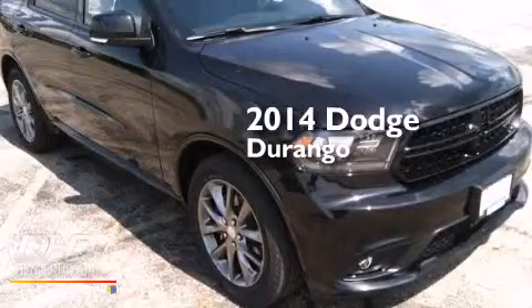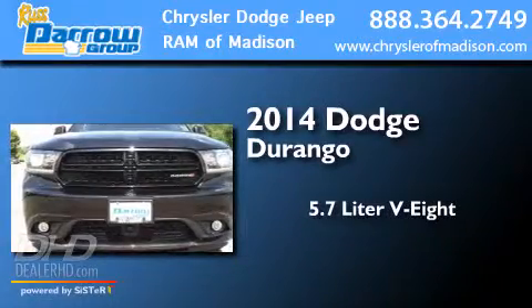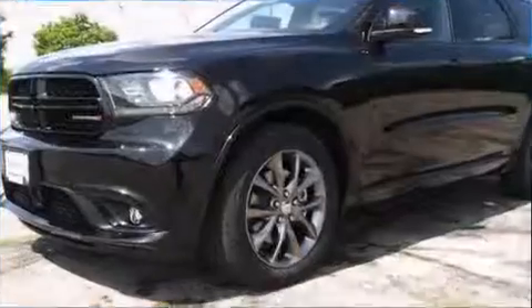This is a brand new 2014 Dodge Durango. It has a 5.7 liter 8-cylinder engine, an automatic transmission, and all-wheel drive.